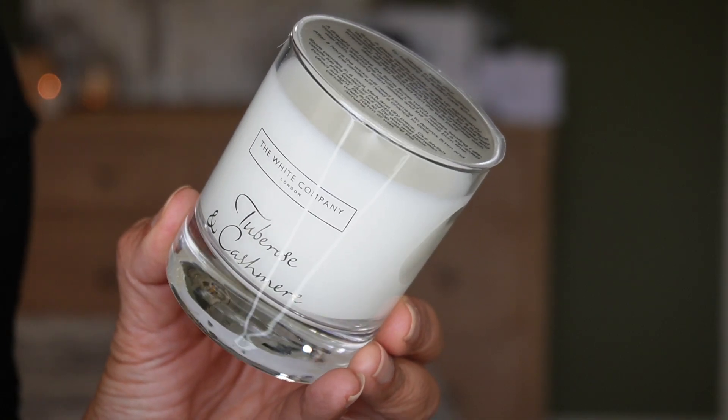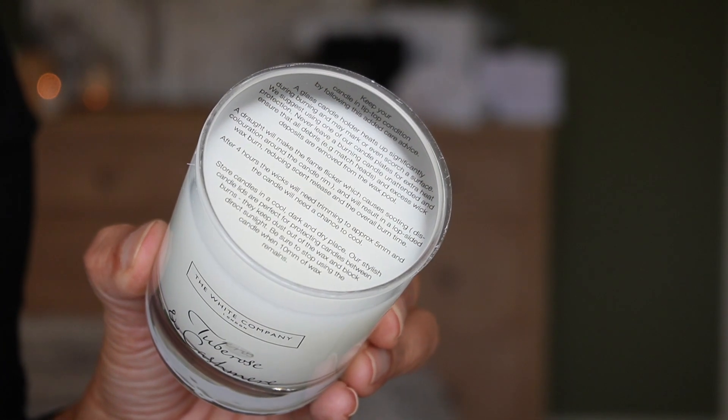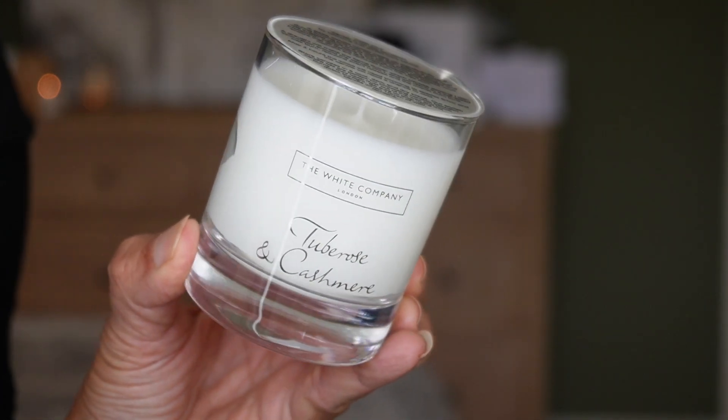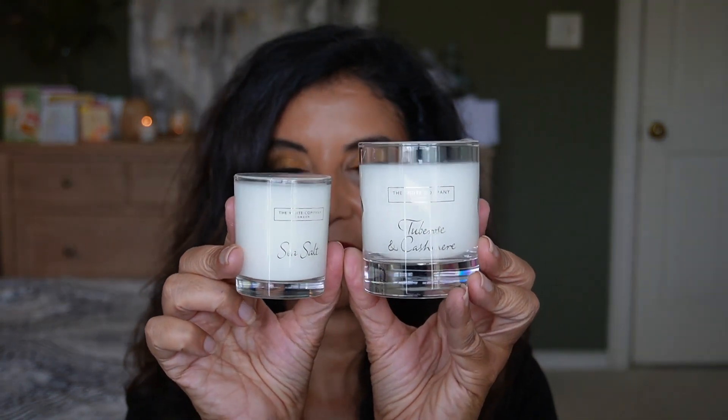The last one, Christmas Day, is another candle — not a Christmasy scent but the beautiful Tuberose and Cashmere, with notes of tuberose, jasmine, and cashmere woods, with 33 hours of burn time. Let me put the full-size candle and votive candle side by side so you can see the difference. So we got three candles total: two full-size and one votive.